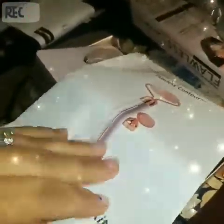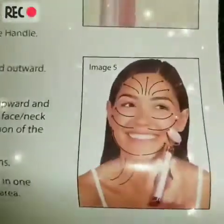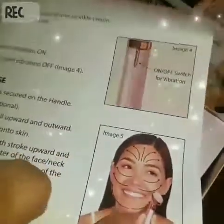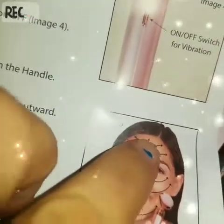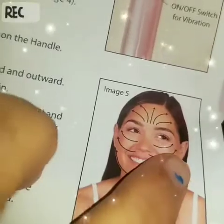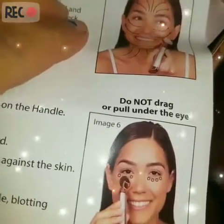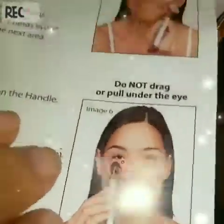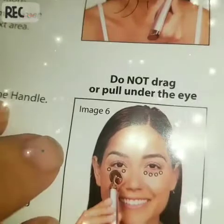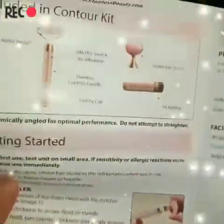It gives you an actual picture of how you're supposed to use it. As you're rolling, it's telling you to move it upwards, then move it this way, then up and this way — and then here you just do side to side. For the under eye, it says do not drag or pull under the eye. I think you just maybe press gently.